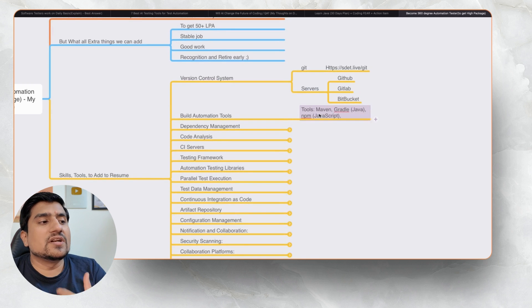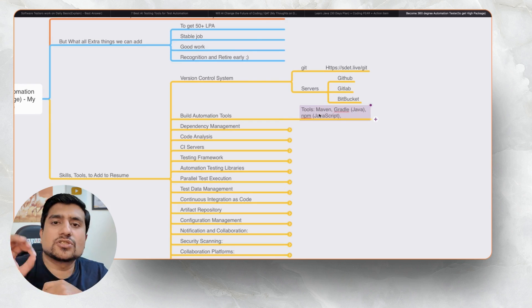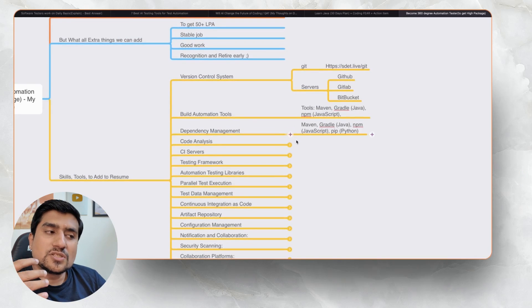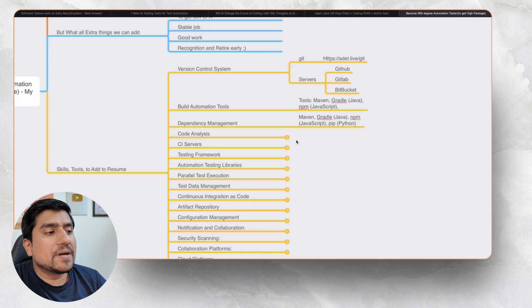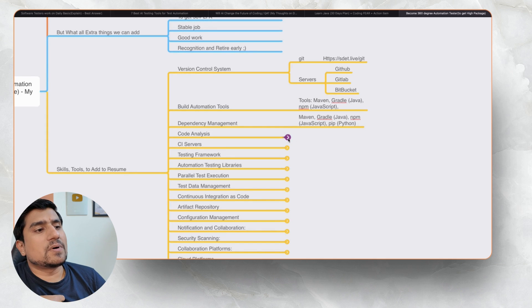Build automation tools like Maven, Gradle, and NPM are very, very common and you will be using them. Maven, Gradle, and NPM are the most popular ones, and you'll find that you need to learn all those skills. For dependency management, we generally use Maven or Gradle, NPM, and PIP if you're using Python — I have worked with Python as well.